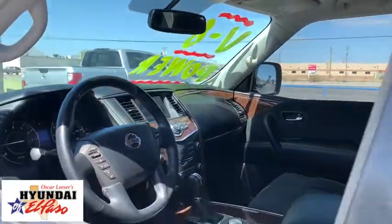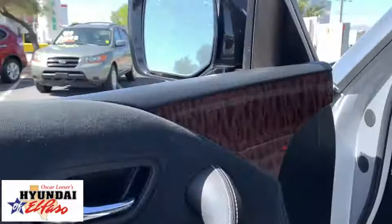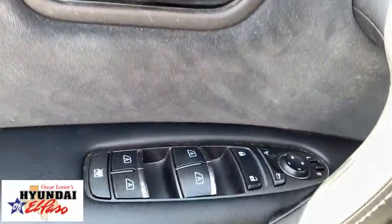power liftgate, power passenger seat, traction control, Bluetooth, dual airbags, power steering, alloy wheels.